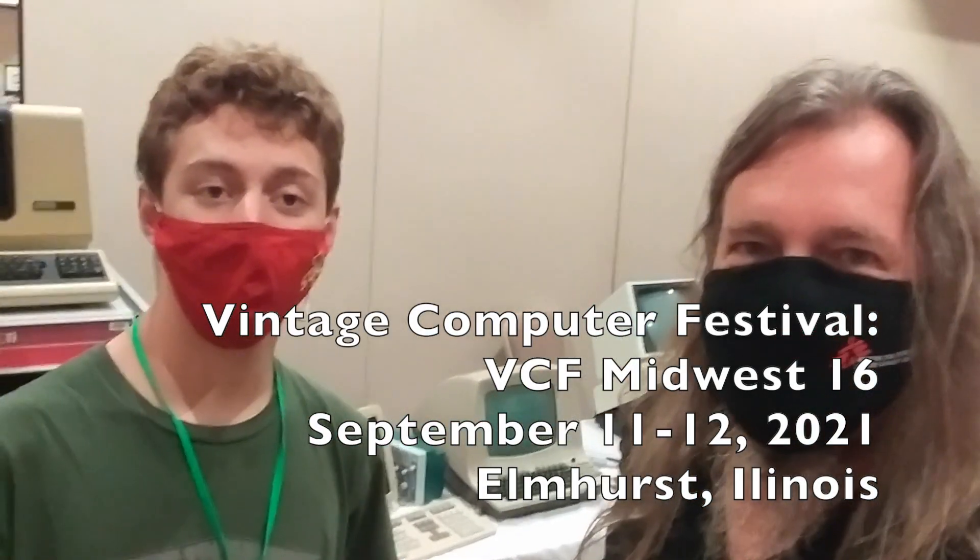Hi folks, I'm here at VCF Midwest showing you one of my picks for best of VCF Midwest. It's Gavin and his PDP-11 system.